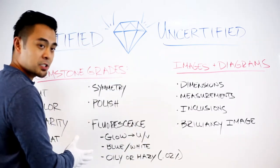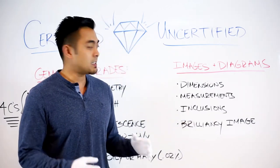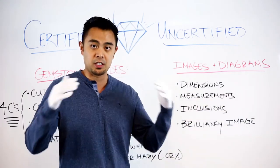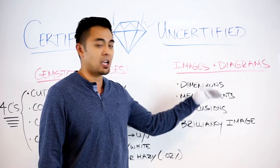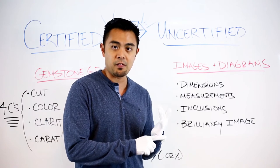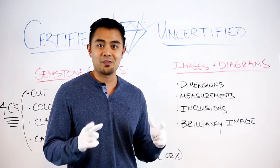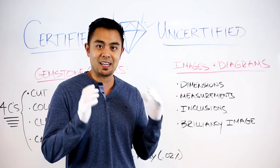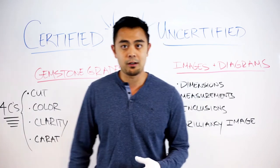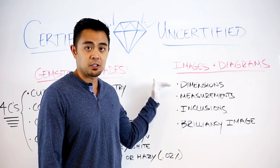A bonus of having a certified stone is that it usually comes with images or diagrams. GIA will include a diagram showing dimensions and measurements — the table facets, crown angles, and all proportions of that diamond. Based on those proportions and GIA standards, it will receive an excellent, very good, or poor cut grade. Most lab-created gemstones that are certified will also come with dimensions and measurements.